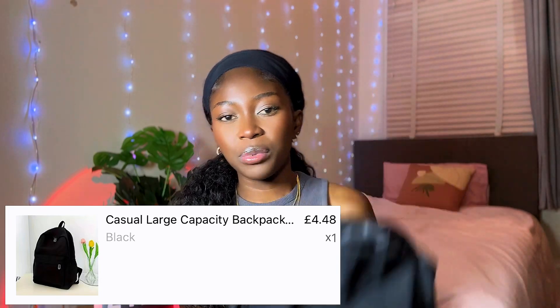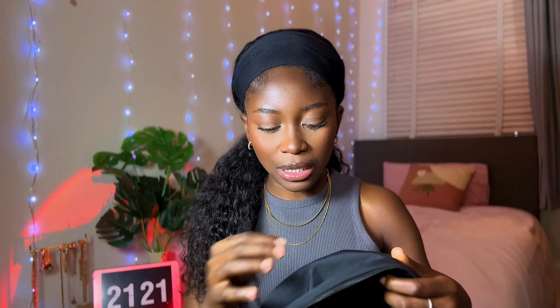Next up we're going to go to clothes and bags. For the first thing I got from the clothes and bag section, I got this backpack for work. I've been needing a backpack for a while — I saw one on Shein and had saved it but never got around to buying it. Since I was already shopping on Temu and shipping is free, I said let me just get it. School's gonna reopen soon, and other times I want to look casual, so this would come in very handy.